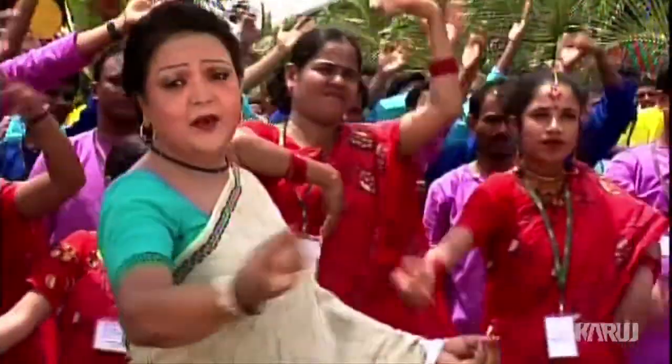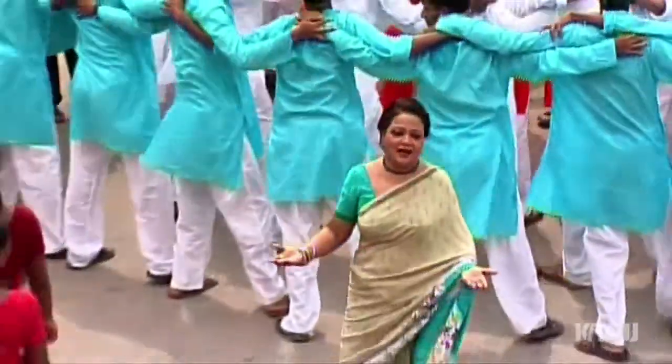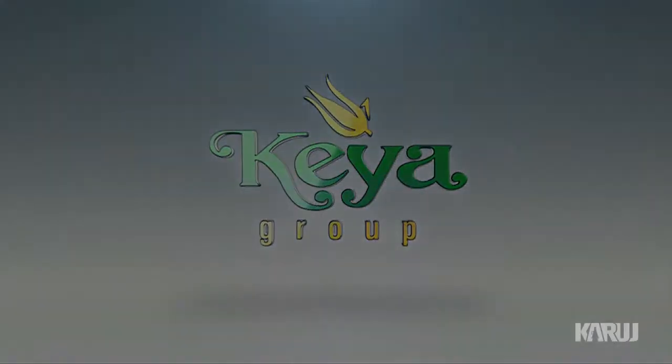KR Group also organizes a grand gala day-long cultural program every year to cheer up all employees, especially the deaf people. Thus, KR Group intends to take part in the development process of the country and keep on prospering. KR Group invites you to discover Bangladesh.